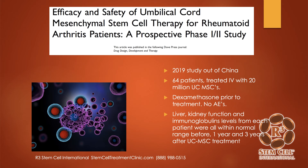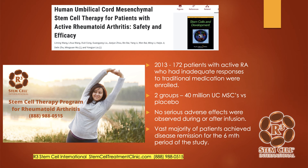Here's a 2019 study out of China looking at efficacy and safety of umbilical cord stem cell therapy for rheumatoid patients. This was 64 patients who each had IVs of 20 million stem cells; they did give them a steroid prior to the treatment. Over the period of time they followed them — up to 3 years — there were no adverse events. Liver and kidney function and immunoglobulin levels in these rheumatoid arthritis patients were all within the normal range, and the patients did fantastic. They referenced a previous 2013 study of 172 patients, where half had a placebo and the other half had 40 million stem cells infused. In that study also, no serious adverse events, and the vast majority of patients achieved rheumatoid arthritis remission for the whole six months of the study.